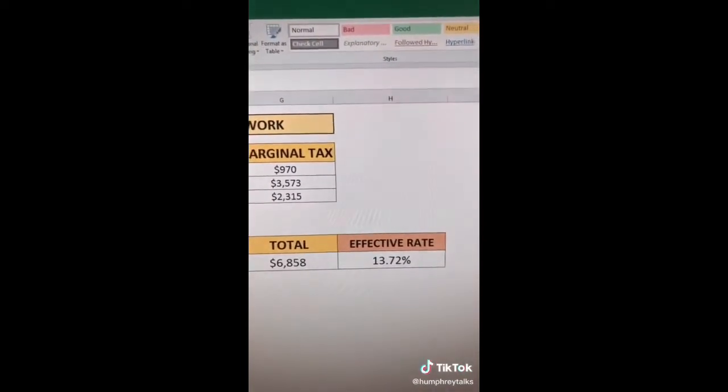That works out to $6,858 total — an effective rate of 13.72%. So people commonly think: 'Oh my god, I just got a raise, I'm in a new tax bracket now, it's so bad.' Well, it's actually not that bad. Send them this video and show them how it works.